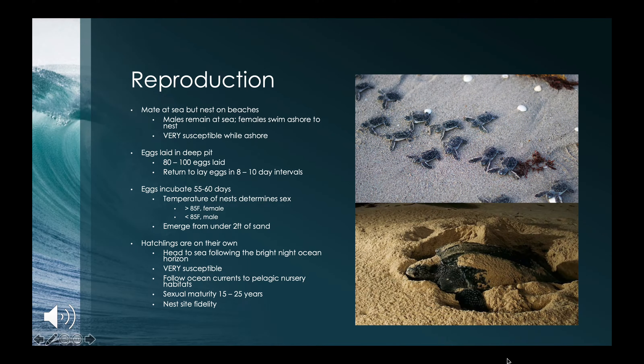Leatherback sea turtles mate at sea, but nesting is done on beaches. The male leatherback will remain at sea its entire life, getting close to the nesting ground only to find a mate. It is the female that will swim ashore to do the work. While females are ashore, they are susceptible to dangers of predation and human activity. They look for a place to dig a deep pit where they can lay about 80 to 100 eggs, repeating this process in eight to ten day intervals during the nesting season. The eggs are buried two to four feet underground to incubate.